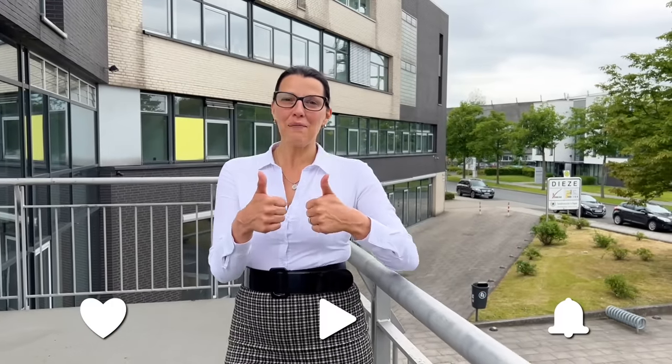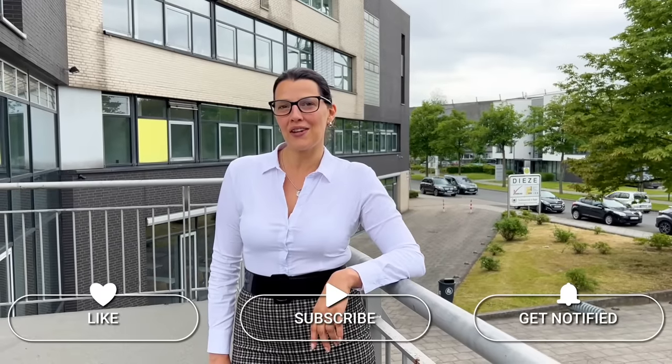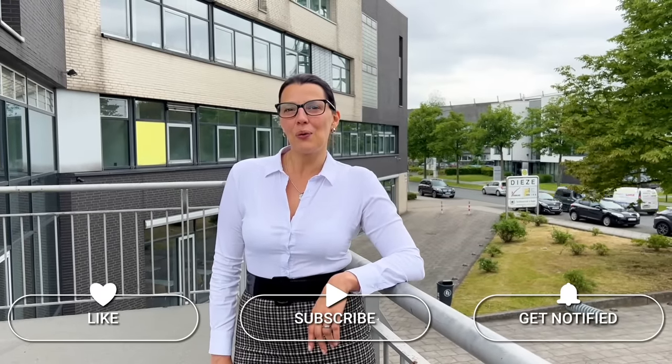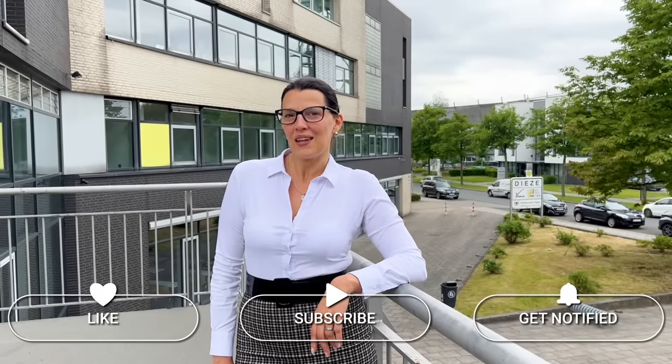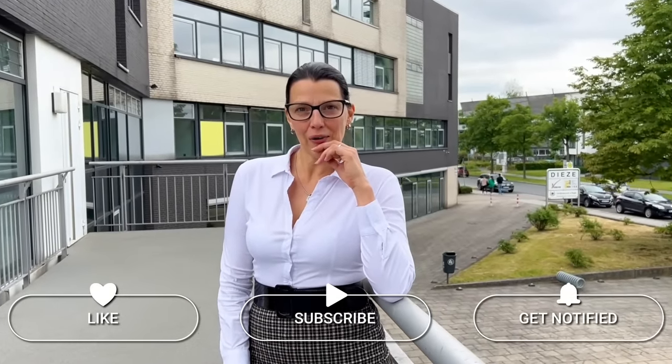Thank you for watching my video. I'm always happy about a thumbs up if you like my videos, and if you don't want to miss anything I post here on my channel, click on the bell so we will always be connected. I would like to know which is your favorite color of tights. I've told you I like nude tights, black tights and brown tights.